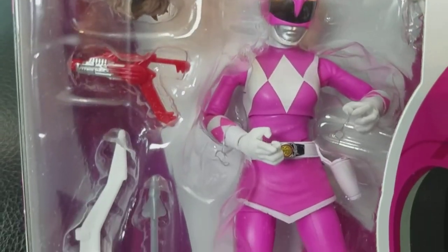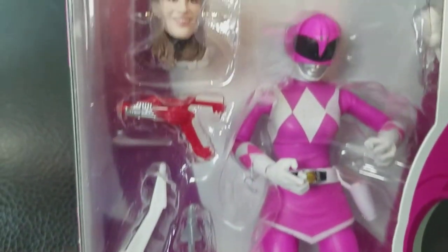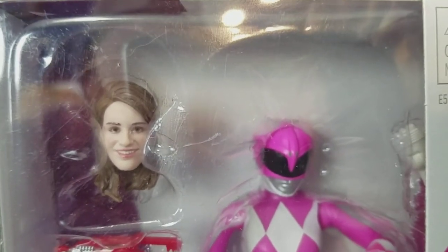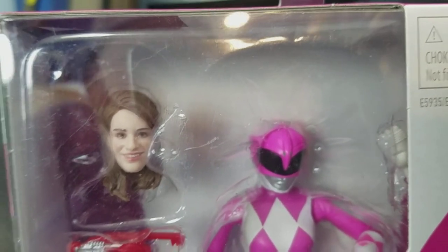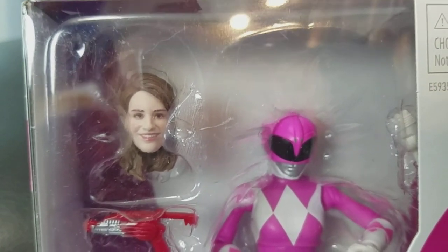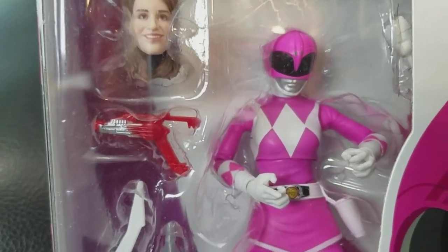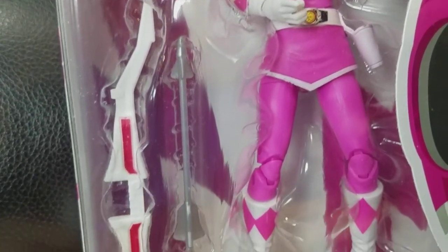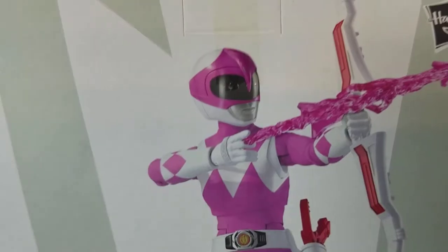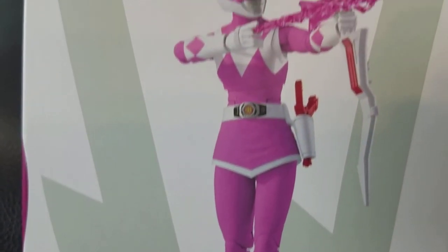Moving on to the Pink Ranger — it's pretty much the same as the Red Ranger. She comes with her weapons as well. But if you look at the face, this looks really nothing like Amy Jo Johnson at all. I don't know what they were thinking. I feel like they just had a bunch of pictures of women on their idea board, threw a dart at it, and whichever one it hit they said, 'Okay, let's go with that one — good enough.' So I'm not a fan of this face at all. It's not the worst one, but it's definitely not the greatest. Same thing on the back of the box — just a picture of the figure again, nothing special.